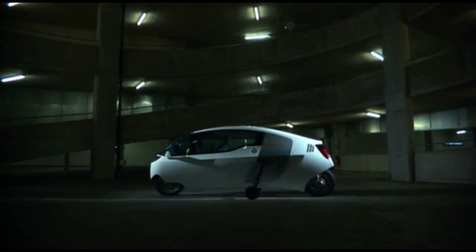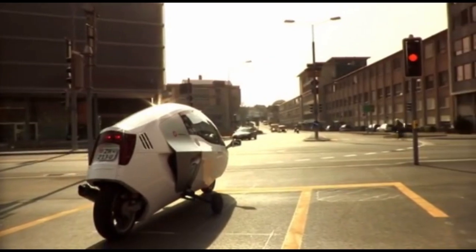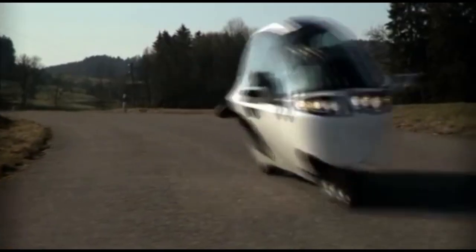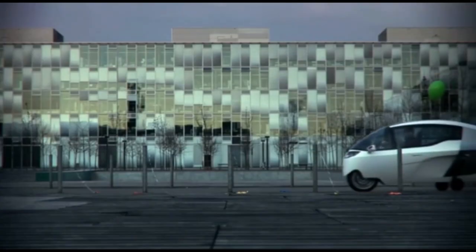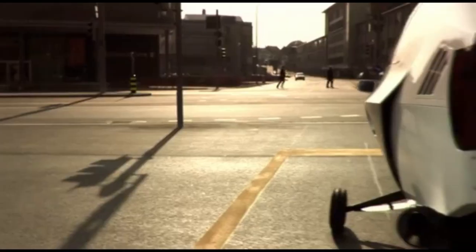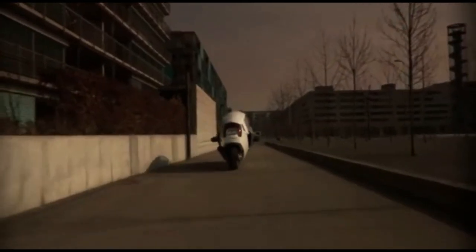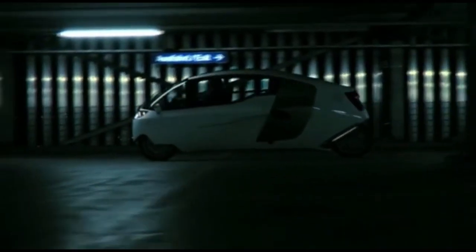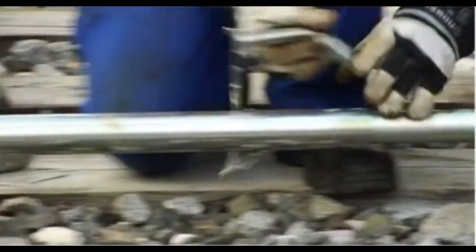What sets the MonoTracer apart is its fully enclosed cabin, offering a level of comfort and weather protection not typically found in traditional motorcycles. This unique design enhances safety, providing a secure, controlled environment without sacrificing the motorcycle's signature agility — making the Peraves MonoTracer an exciting solution for sustainable urban and long-distance travel.